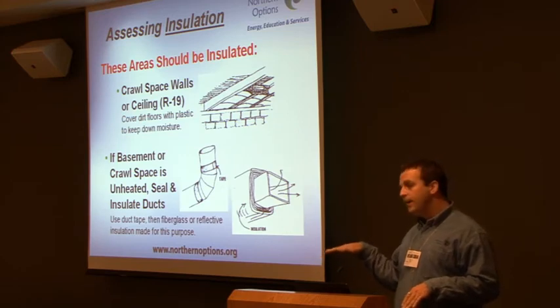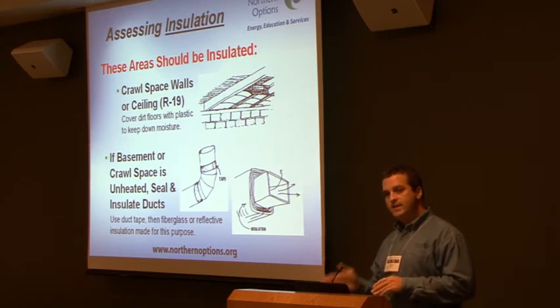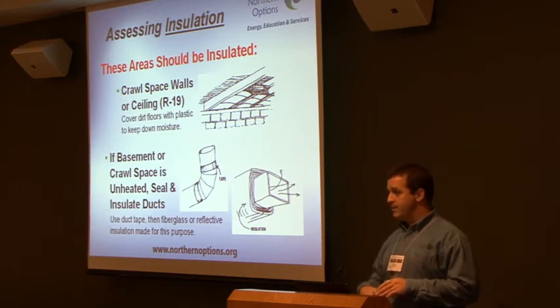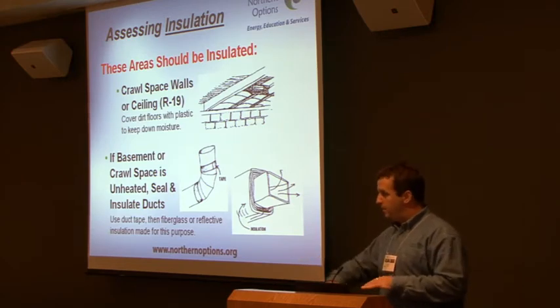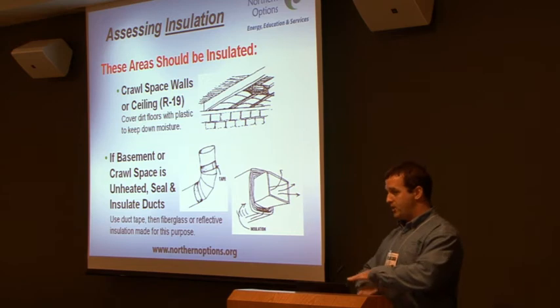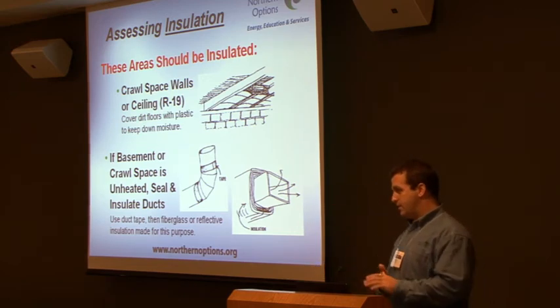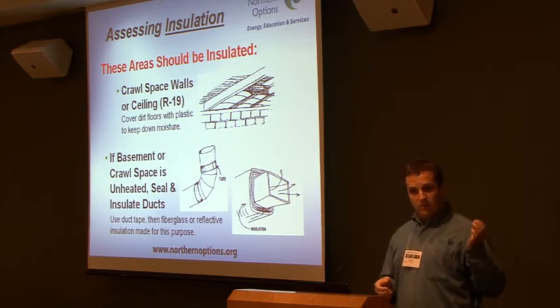Crawl spaces — with the energy code there are so many different techniques we can do. Obviously in Michigan, everybody does everything differently. There isn't really a standard on whether you should put a vapor barrier underneath your crawl space, whether you should trap that moisture down or not. It's always situational — there isn't one perfect way to do it.